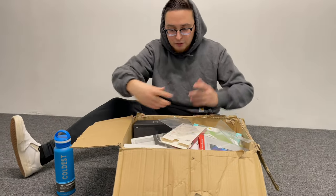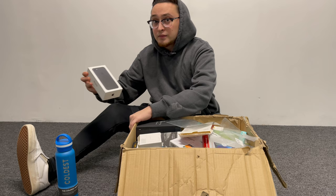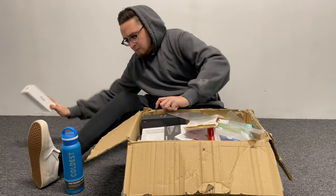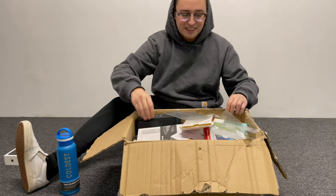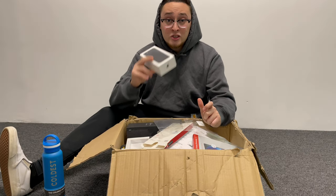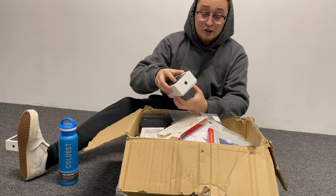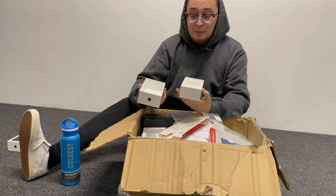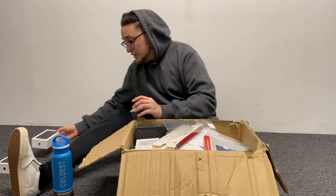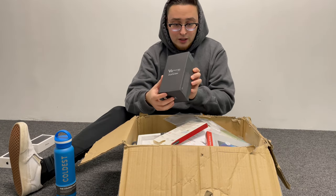Right off the bat we have an iPhone 7 box here. It's missing the phone, but you know how I love these boxes — this box will be pretty easy money on eBay. Go check completed listings and you'll see how much these go for. Crazy money, lots of Apple fanboys and resellers out there. Nothing inside, but the box is in great shape so I'll definitely list it.